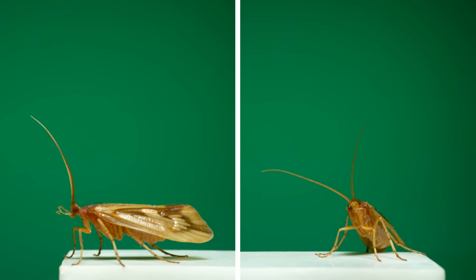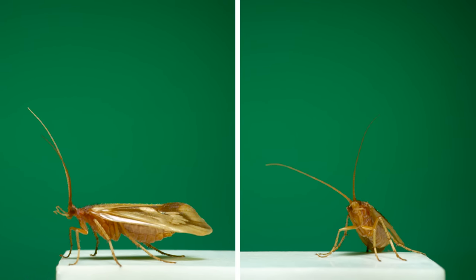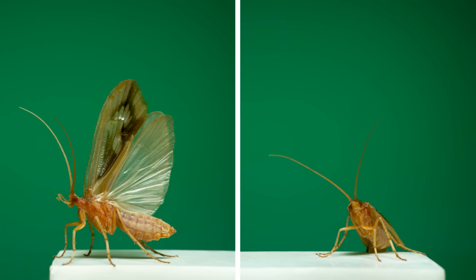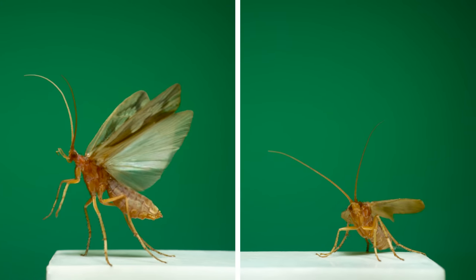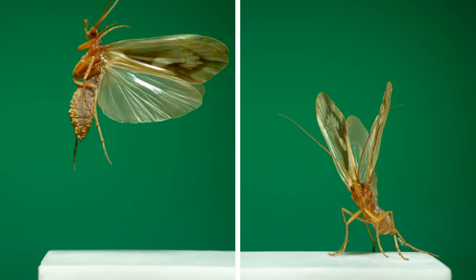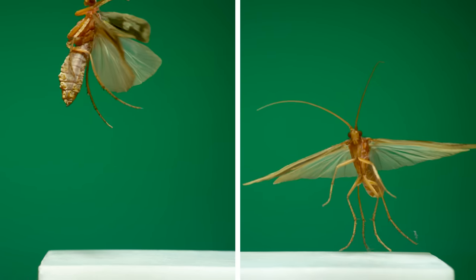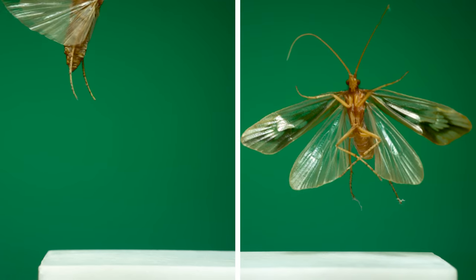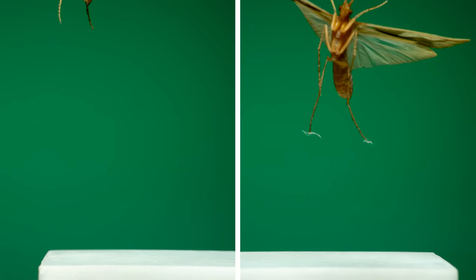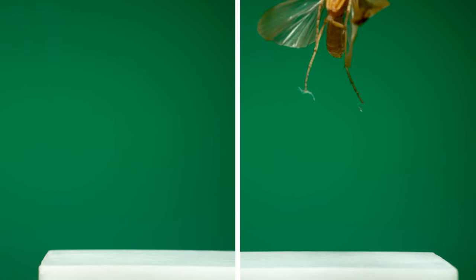Next is another type of insect that hasn't yet appeared on this channel: a trichopteran, or what's better known as a caddisfly. This is a northern caddisfly, which is the name for a family of more than 300 species. I filmed these sequences, and some others in this video, over the summer in a makeshift studio in my mother-in-law's basement — and you can see evidence of that in the dusty bits of cobweb stuck to the rear tarsal claws of the one on the right.